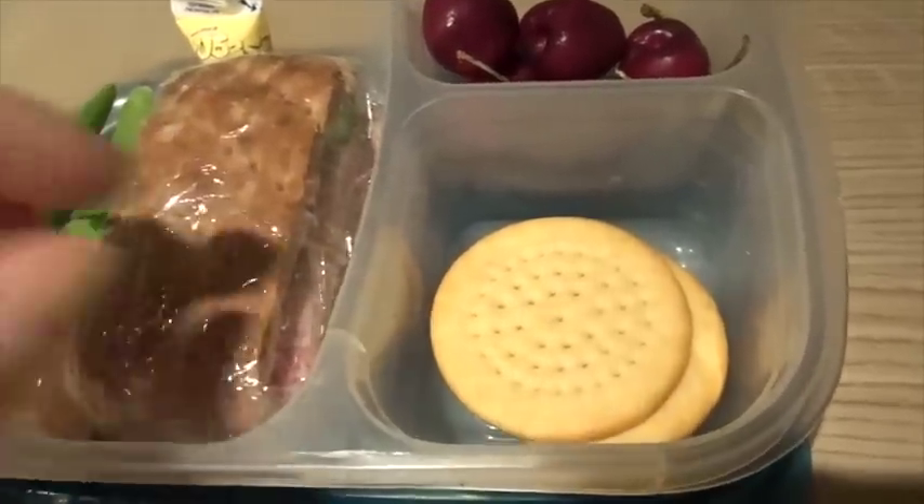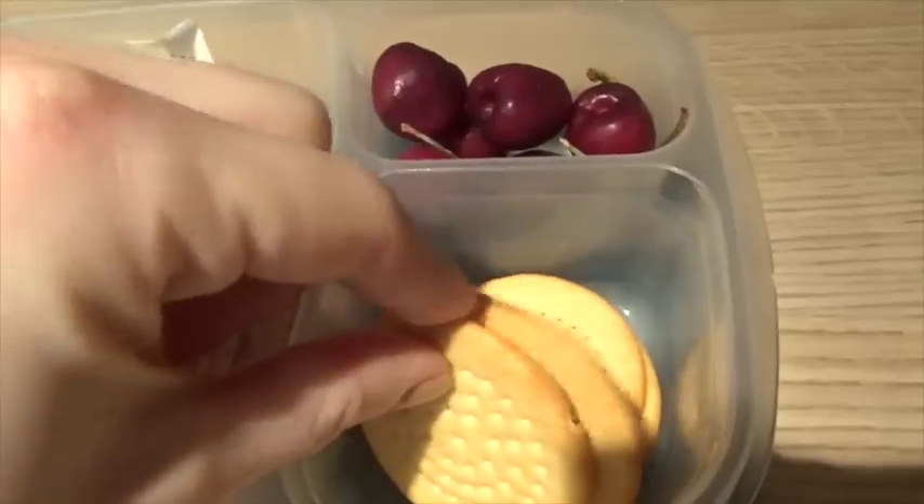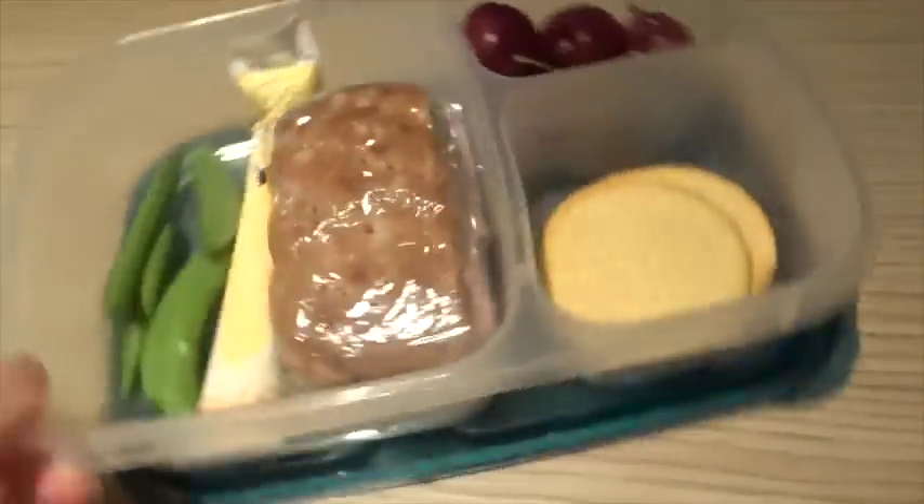We've got a pack of them that we've had for a long time so I'm just trying to get through them. So he's got a few of those, and that is pretty much his lunch for today.